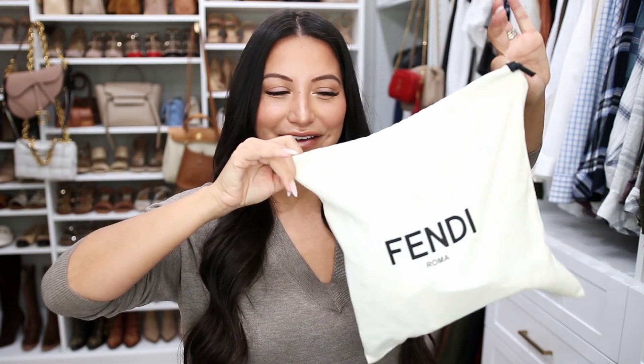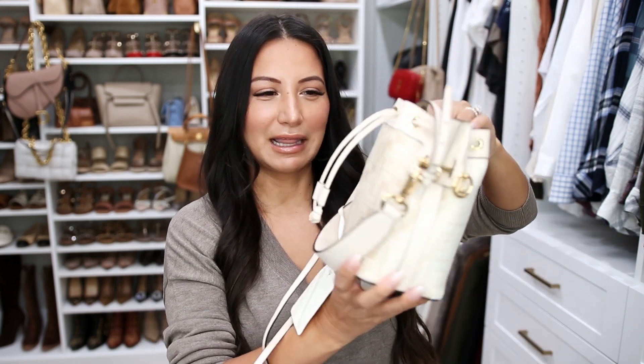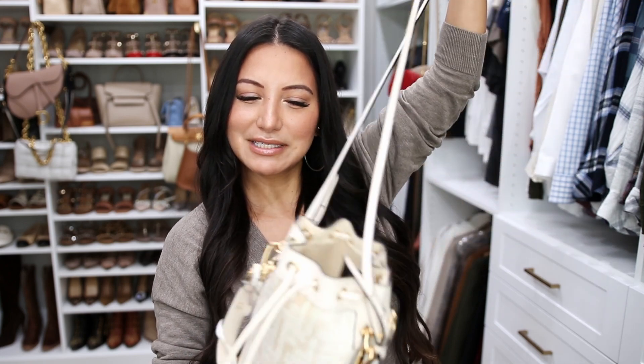Next up is my Fendi item. I cannot wait to wear this bag — it feels like the perfect summer bag. It's on the mini side, which I love, it's a crossbody, and the color is perfection. I haven't really seen anybody wearing this bag. It is the Fendi mini bucket bag.